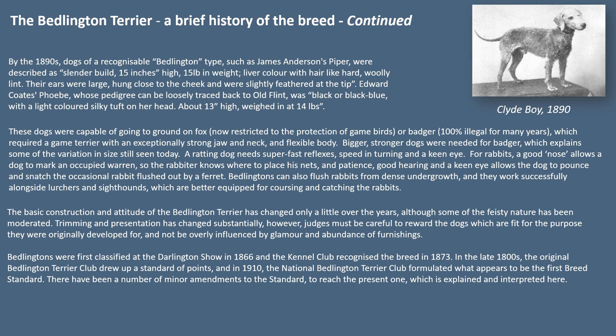Bedlingtons were first classified at the Darlington Show in 1866 and the Kennel Club recognised the breed in 1873. In the late 1800s the original Bedlington Terrier Club drew up a standard of points, and in 1910 the National Bedlington Terrier Club formulated what appears to be the first breed standard. There have been a number of minor amendments to reach the present standard, which is explained and interpreted here.